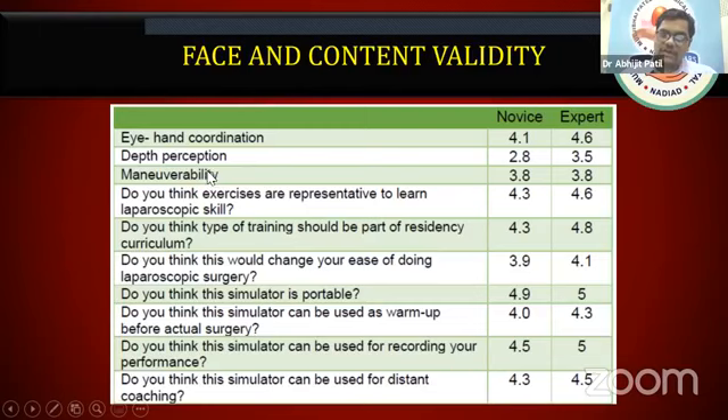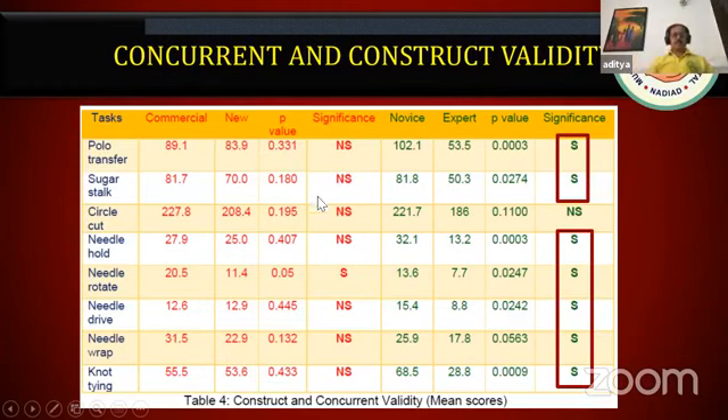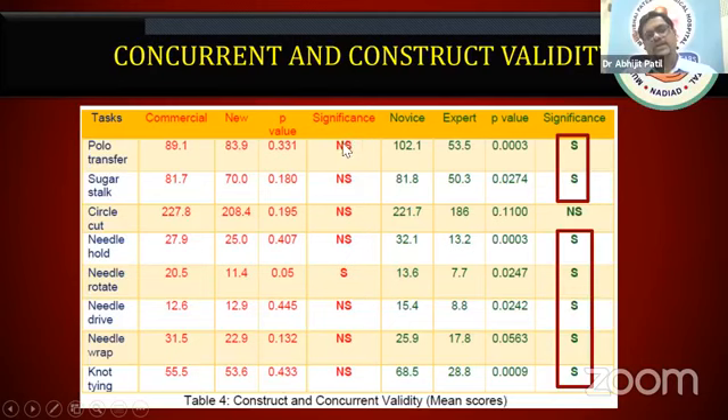It proved content validity — experts said maneuverability is good, hand-eye coordination is good, and they felt it is needed for learning laparoscopy skills. They even thought this should be a part of surgical residency and that it would change the ease of doing laparoscopic surgery. The simulator is portable, can be used as warm-up, for recording, and for distant coaching. We also compared scores between the commercial endotrainer and this new endotrainer — all parameters were not significantly different, proving this endotrainer is at least not inferior to commercially available ones. It also differentiates between experts and novices, proving construct validity.